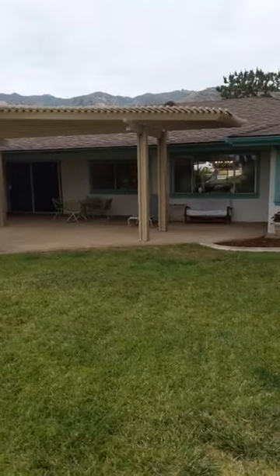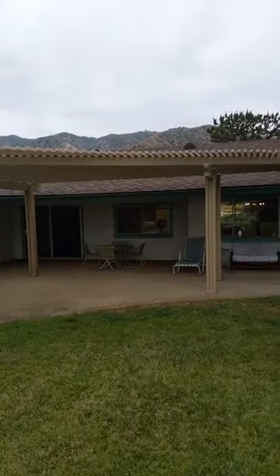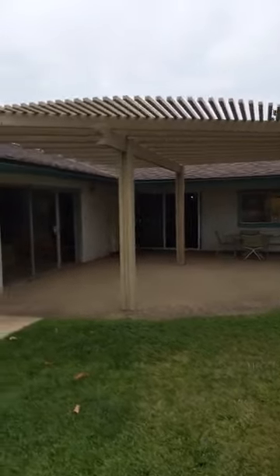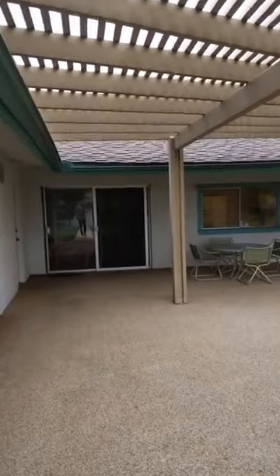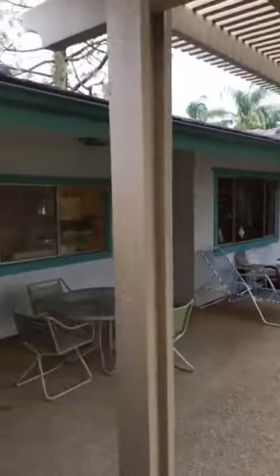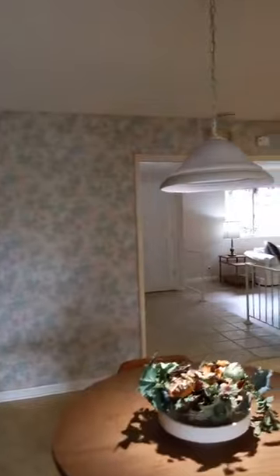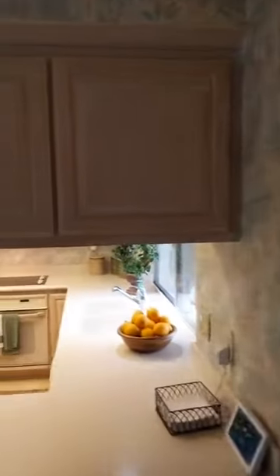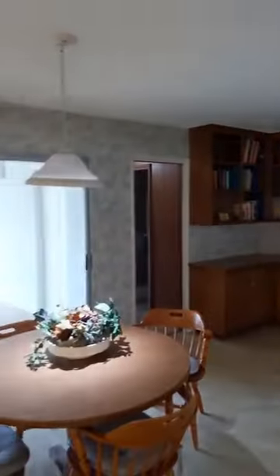If you guys have any questions at any time, please feel free to put them into the comments — I'd be happy to answer them. If you're just joining us, this is 1222 Hidden Springs Lane in Glendora, California, and we're doing a virtual open house for this beautiful mid-century property. There are several fruiting trees on the property — avocado trees and some other citrus trees as well. The avocado tree is very large and produces a lot of avocados.